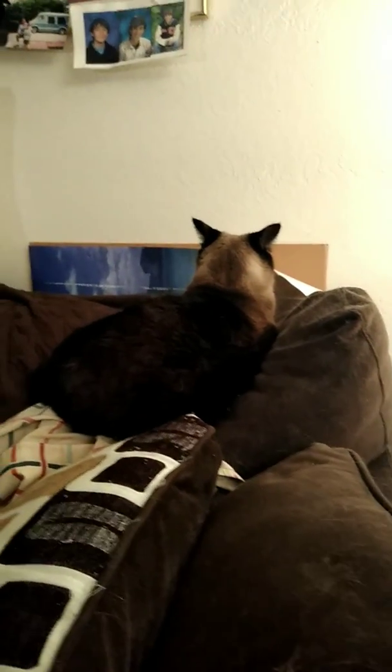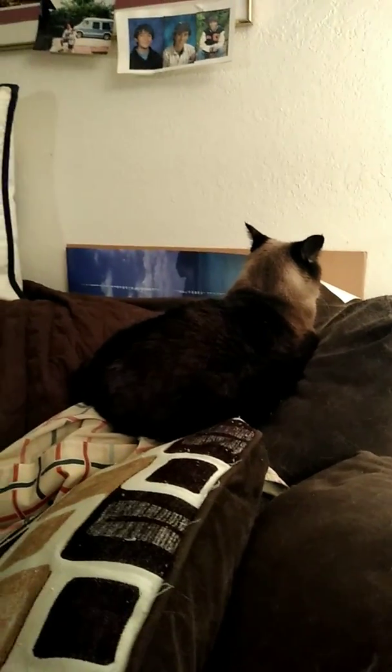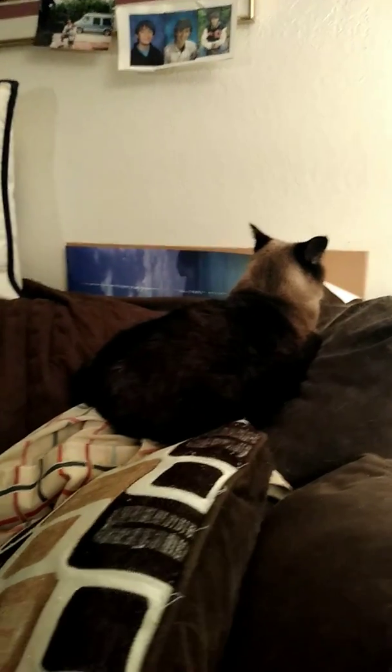Hi friends, welcome back as promised. That's Annie — she's being camera shy tonight. She doesn't want to show her face on camera, which is okay. She's had enough stardom for the day.